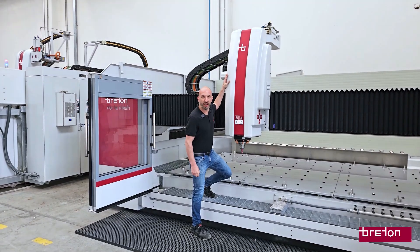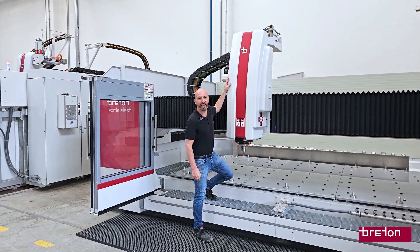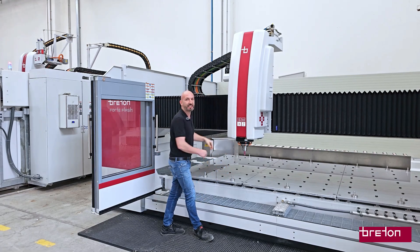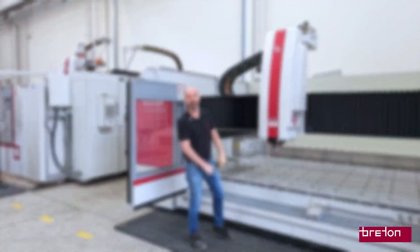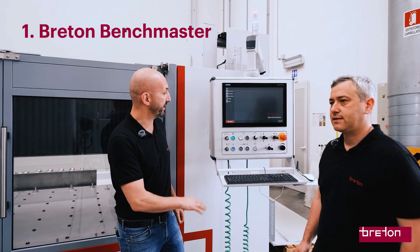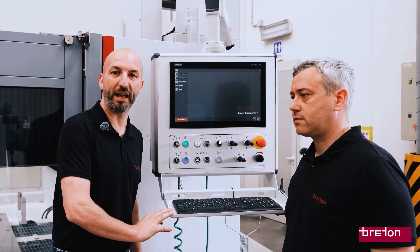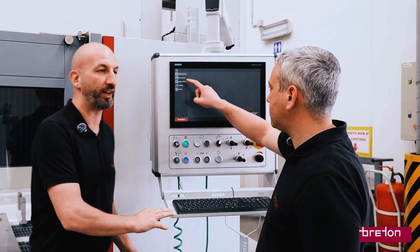The robust structure ensures stability even in highly demanding operations, and the electro-spindle guarantees high-speed performance and superior quality. The Breton Benchmaster is the onboard software that automates the full setup of the workbench and places the vacuum pads on the table automatically.